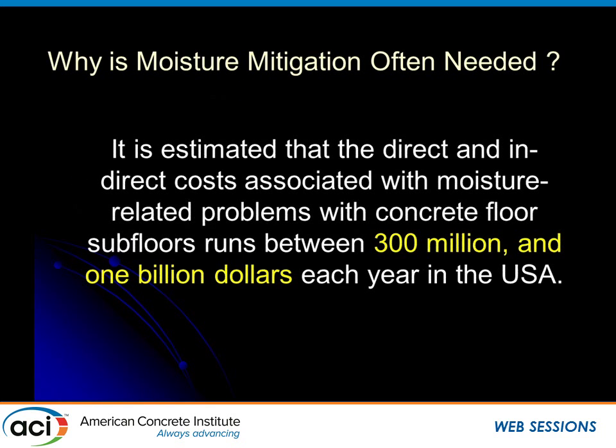Why is it important? This is a huge problem that we've been talking about for a long time. There have been tremendous strides made, and we're going to share those in the next 15 minutes. It is estimated that the direct and indirect cost of dealing with moisture-related problems in this country is still somewhere between 300 million and a billion dollars every year.